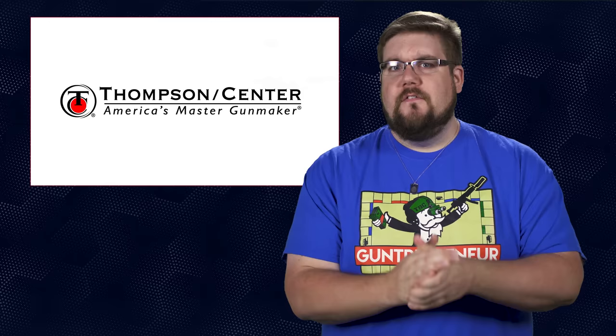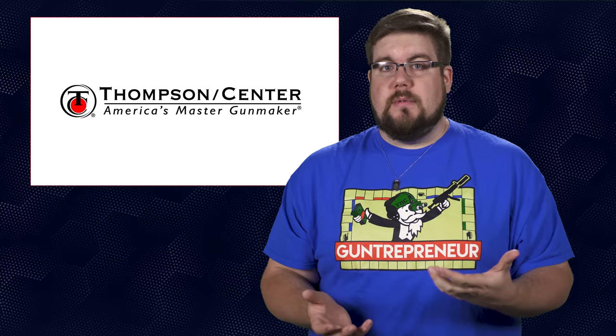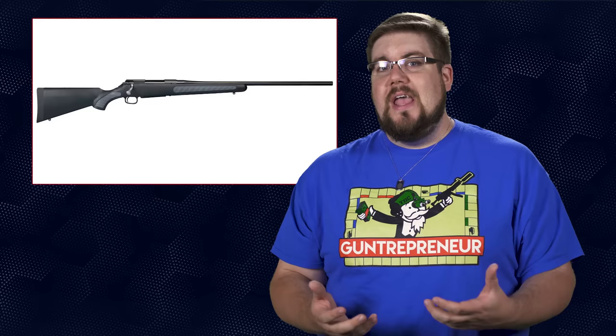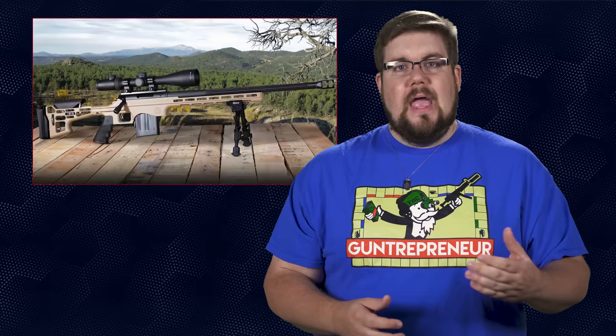First up, a couple of things that I actually had no idea got released at NRA Annual Meeting from Thompson Center. Most of you know TC from guns like the Encore or the Venture Bolt Action that can be found in just about every gun shop in rural America. Until now, they've focused primarily on the hunting crowd. That changes with the introduction of the TCR22 and the Performance Center TCLRR. The TCR22 is essentially a clone of the venerable 10/22 from Ruger.